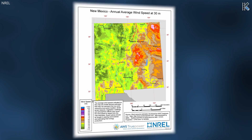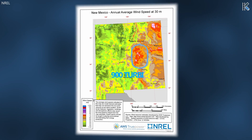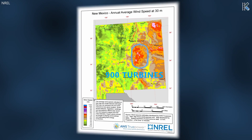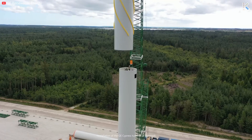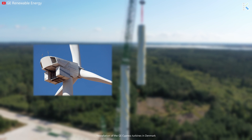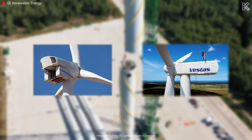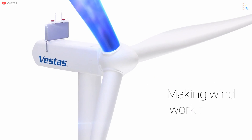New Mexico boasts some of the most abundant constant wind resource in the United States. This project aims to capture some of that resource with over 900 wind turbines in Estancia Valley. In 2023, the company behind the development, Pattern Energy, ordered 674 General Electric 3.6MW turbines and 242 Vestas 4.5MW turbines. This was the largest order ever for this Vestas turbine.